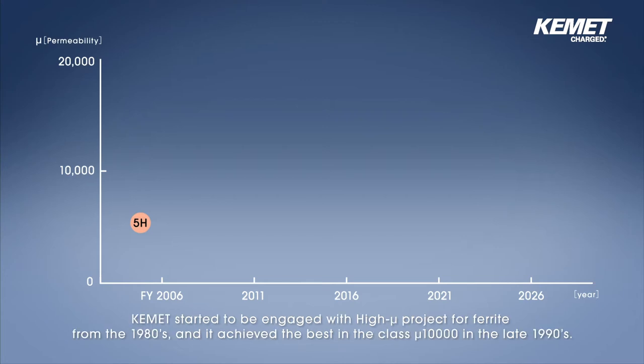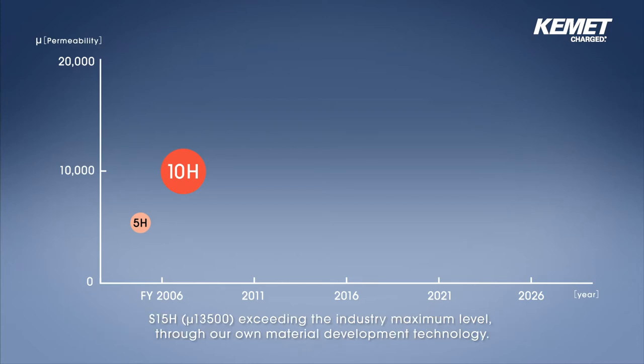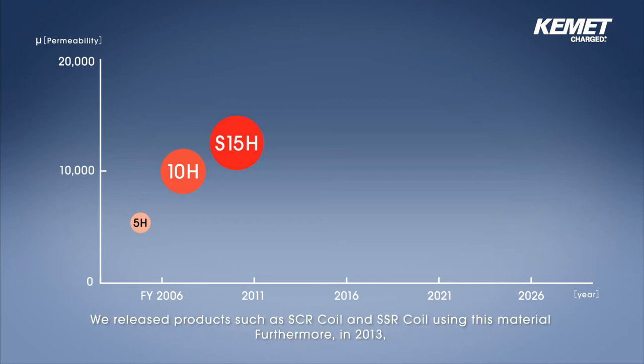Kemet started to be engaged with a high mu project for ferrite from the 1980s, and achieved the best-in-class mu 10,000 in the late 1990s. Although it was considered difficult to improve from this level, Kemet in 2009 succeeded in developing high mu material S15H, mu 13,500, exceeding the industry maximum level through our own material development technology. We released products such as SCR coil and SSR coil using this material.